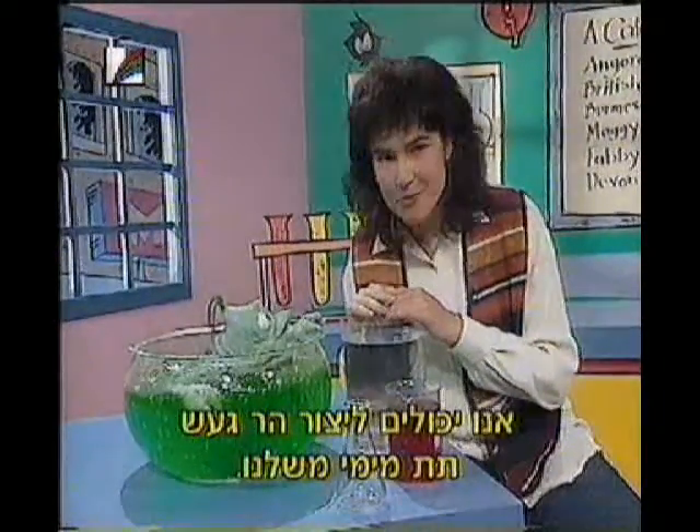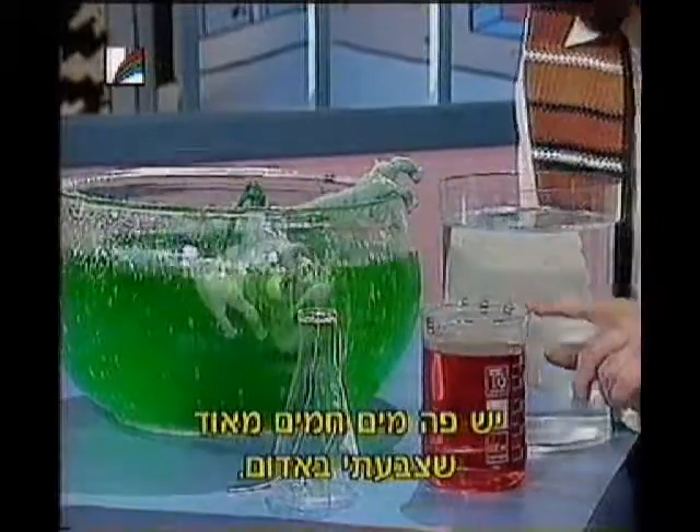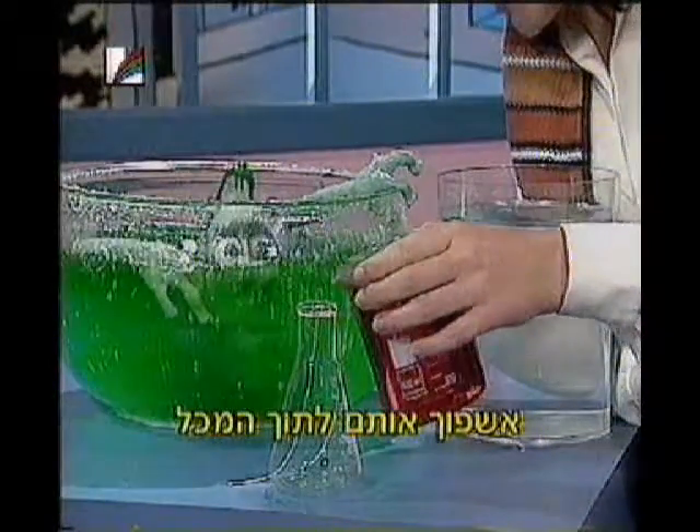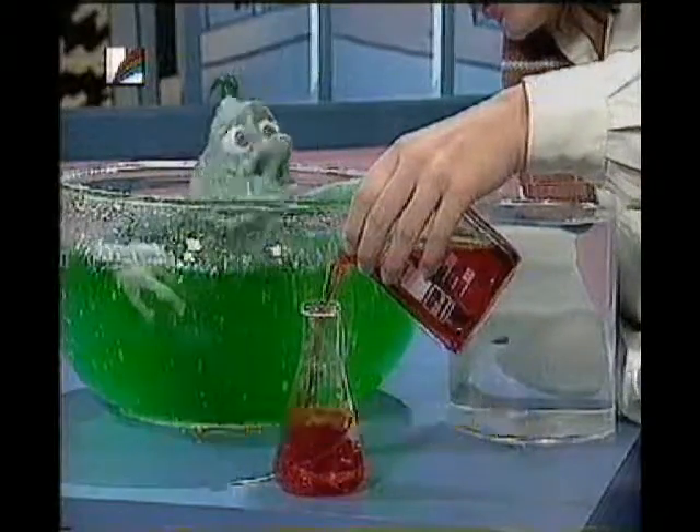And we can make our own underwater volcano — I've got the equipment right here. I've got some quite hot water, coloured red, and I'm going to put it into this flask here. I need to fill it almost to the top, so you keep an eye on it.